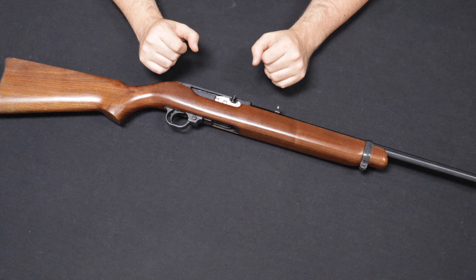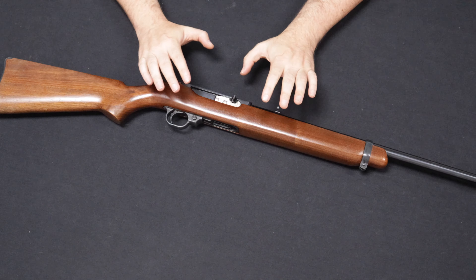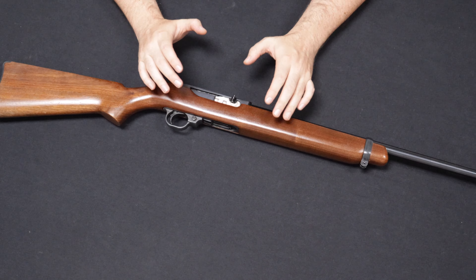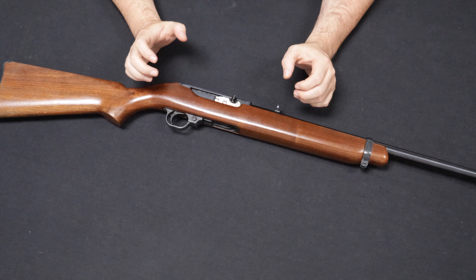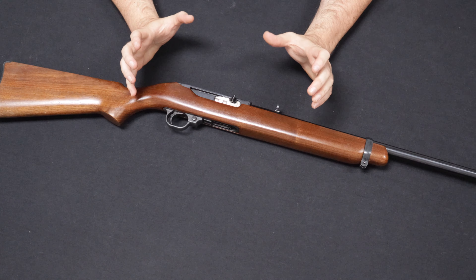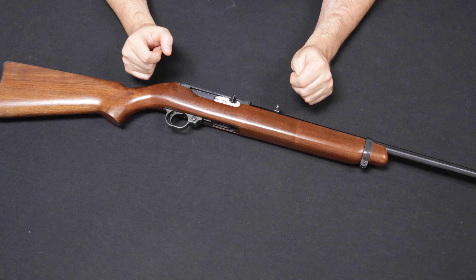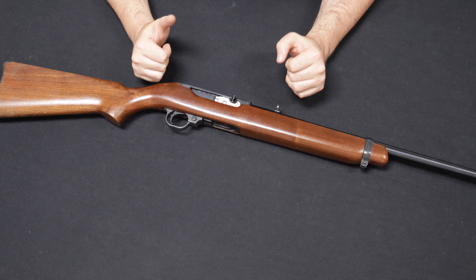Really cool rifle — really happy to get this one in and share it with you guys. Up next we have a very interesting rifle coming to us from a customer in Minnesota — thank you so much for selling this one to us. This is a Ruger Model 44 carbine chambered in .44 Magnum. I just recently had this in an unboxing video, so you guys might recognize it from there.